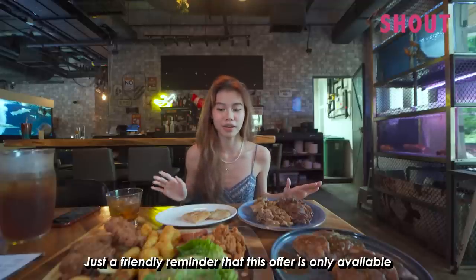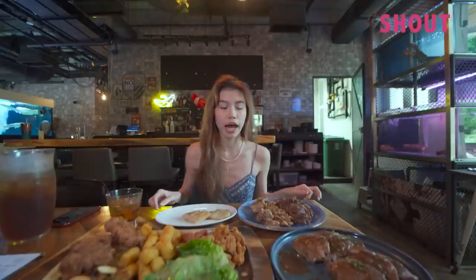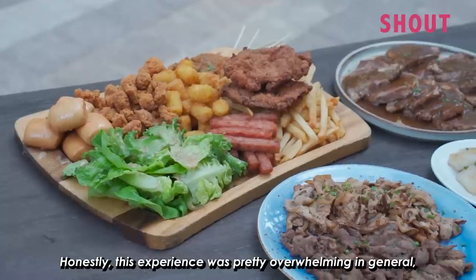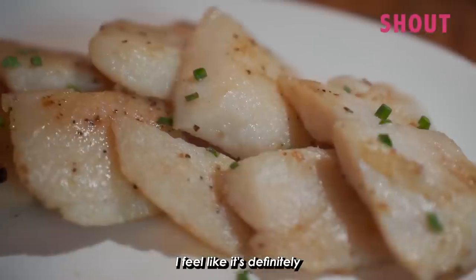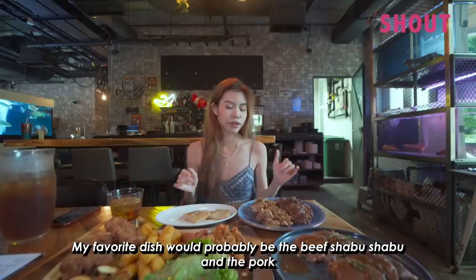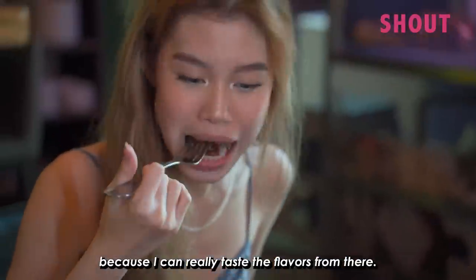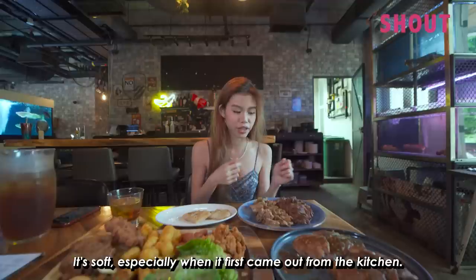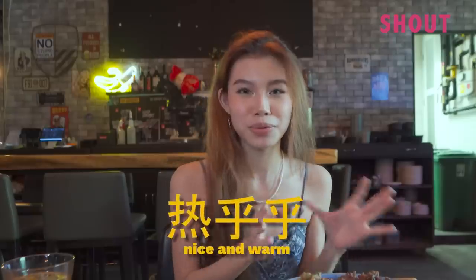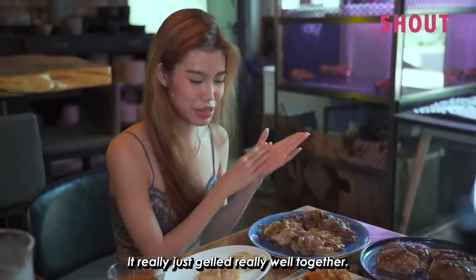Just a friendly reminder that this offer is only available for lunch every day except Monday. For dinner, this offer is only available on Tuesdays, Saturdays and Sundays. Honestly this experience was pretty overwhelming in general just because there's so much food. I feel like it's definitely worth it for $33, at least quantity wise. My favourite dish would probably be the beef shabu-shabu and the pork — I can really taste the flavours, the tenderness of the pork and the beef.